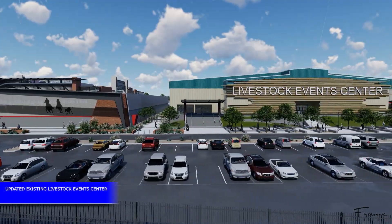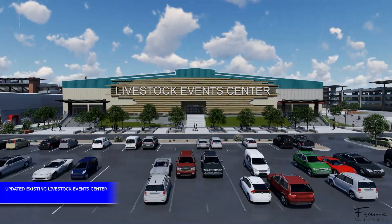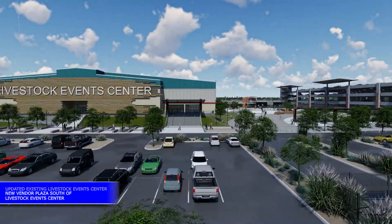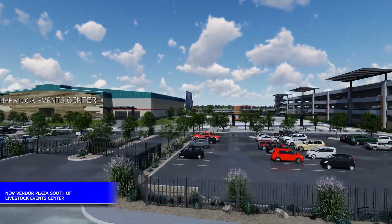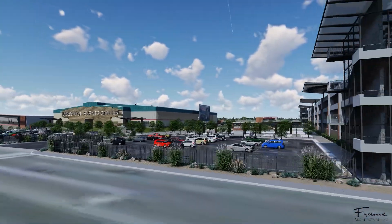The existing Livestock Event Center is planned for a new exterior modernization with easier entry access. An entry gate along Wells Avenue welcomes visitors. The new Vendor Plaza is just south of the Livestock Event Center.